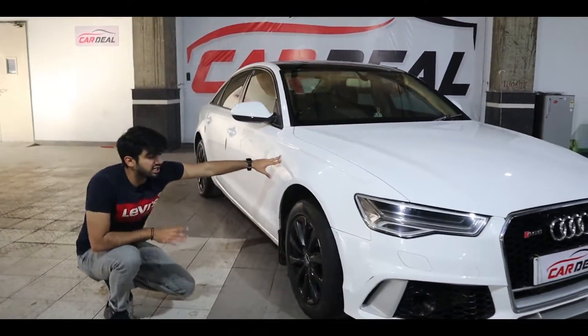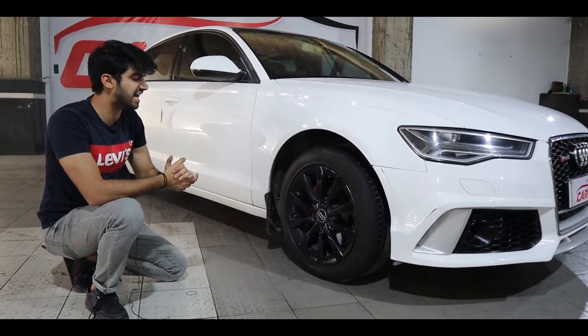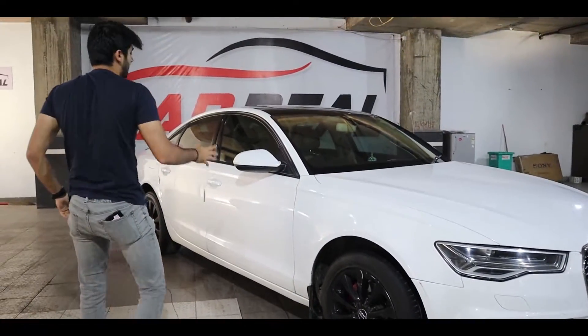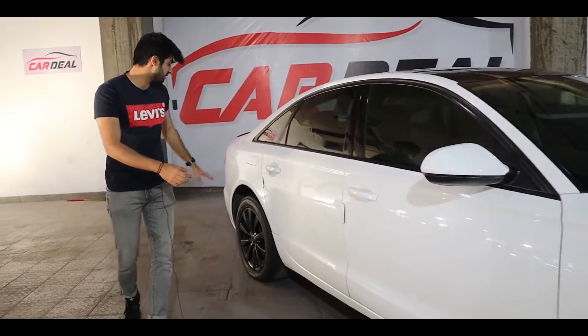Starting with the front, you get alloy wheels and Pirelli tires, which is a very safe combination. After that, we'll see the dual tone.